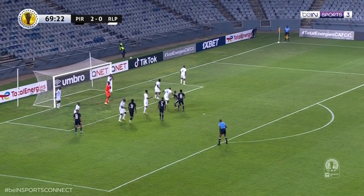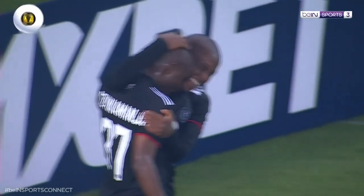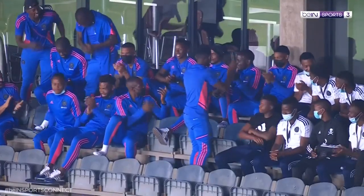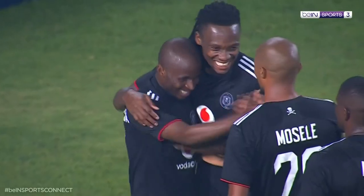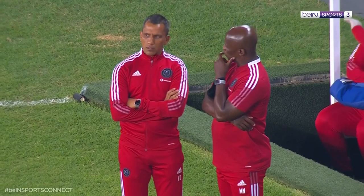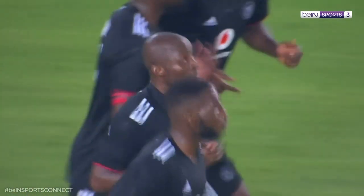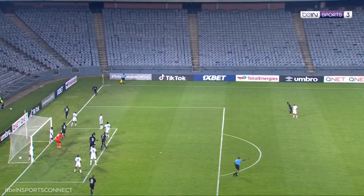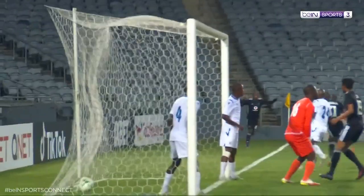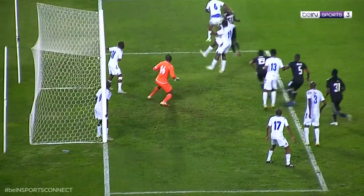Corner for the Orlando Pirates, swung in, and what a header from the substitute — Terence de Vucamanja. Three-nil to Orlando. Disappointment written all over the face of goalkeeper and captain of the Royal Leopards, Camiso D'Alamini. But great corner, great header, and three-nil to Orlando Pirates. The corner swings in and number 37 — you see him there, perhaps a deflection off number 24. No — clear header from Terence de Vucamanja to give Orlando Pirates a three-goal lead. Up he goes, great header.